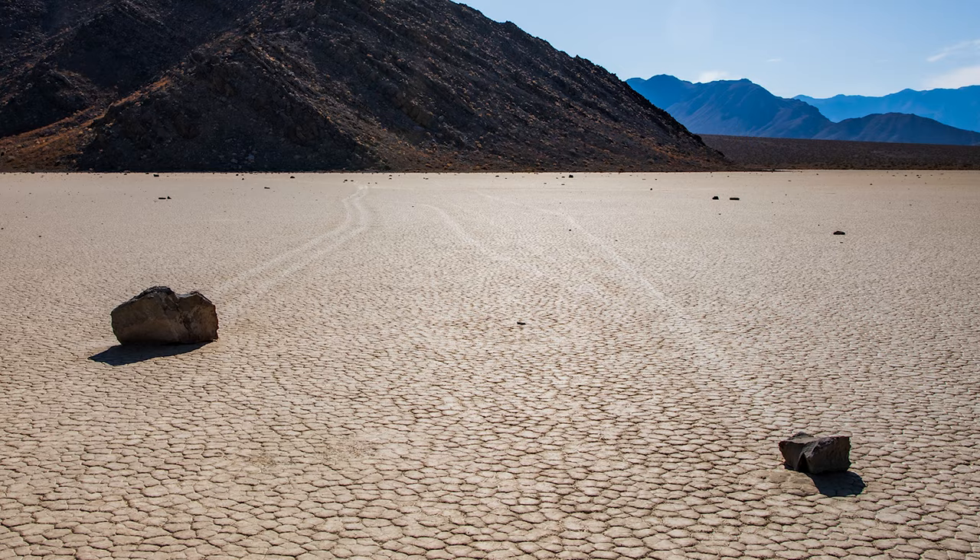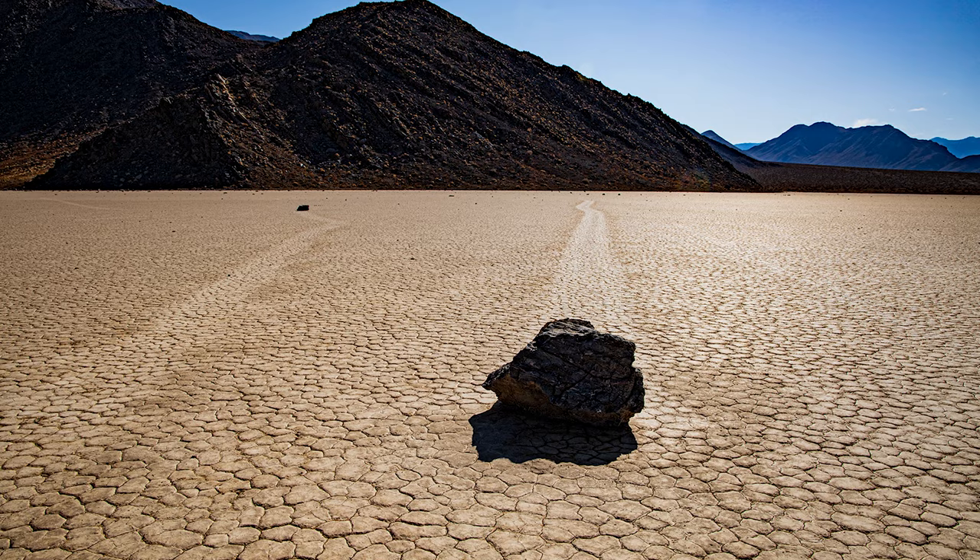Today we're in Death Valley and I'm going to talk about the Racetrack Playa. If you're looking this up and watching this video, you know what it's about — it's about the rocks that mysteriously move across this playa, which is a dried-up lake bed.